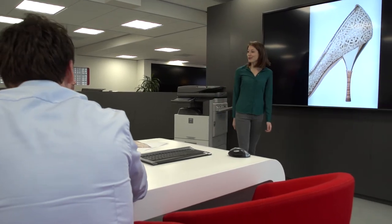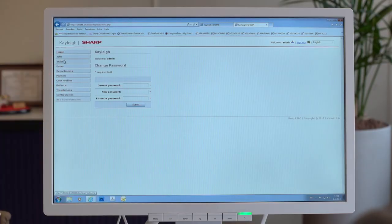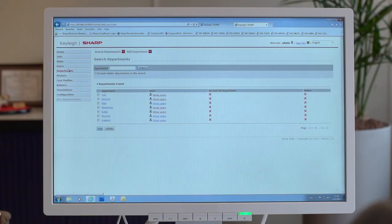SHARP also makes it easy to keep track of who's using each printer and what type of document they're printing. Our job accounting software records information about every job, including the user ID, the page size, and the use of color. You can create clear, easy-to-understand reports which can be used to allocate costs to an appropriate project, work group, cost center, or customer.